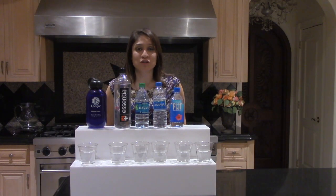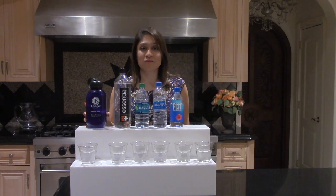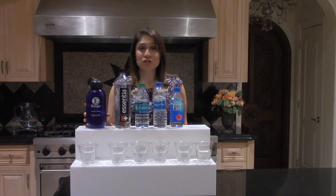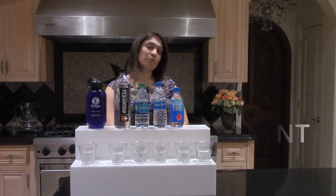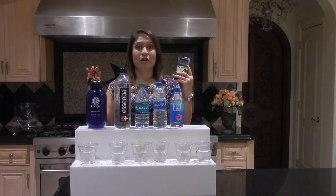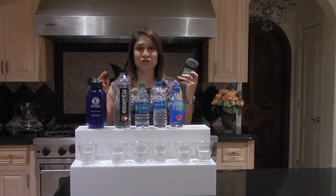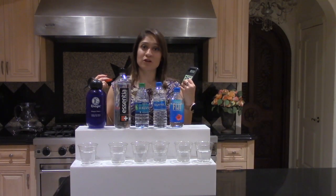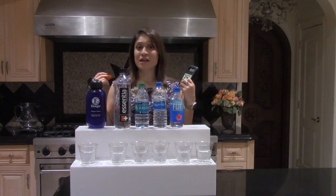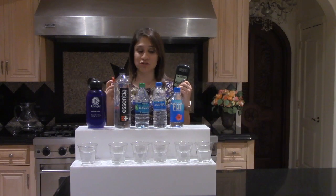I want you to understand why we've actually made the change to Kangen water. The actual benefit of drinking Kangen water is actually a property called the antioxidant. The antioxidant is actually measured by reading the ORP monitor at a negative level, which means that it actually has a negative charge, which comes and acts as an electron in the body. Right now I'm going to show it to you visually so that you can understand it.